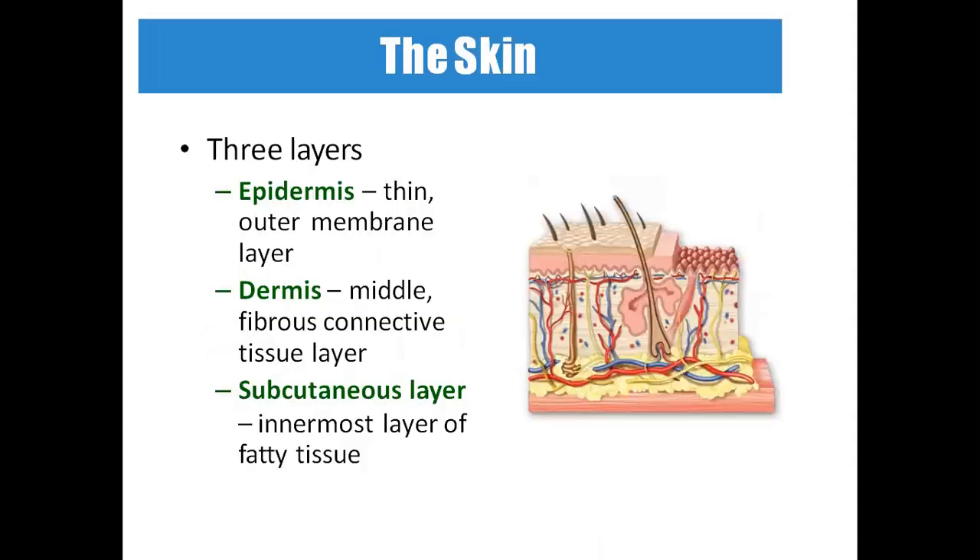The skin has three layers: the epidermis, which is the outermost membrane; the dermis, the middle fibrous connective tissue layer; and the subcutaneous layer, the innermost layer, which contains lipocytes that store fats.